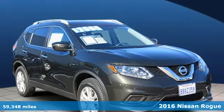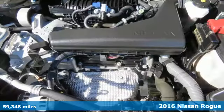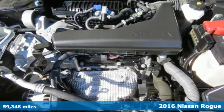It's a 2016 Nissan Rogue. Nissan excites the senses, so you can enjoy the journey.